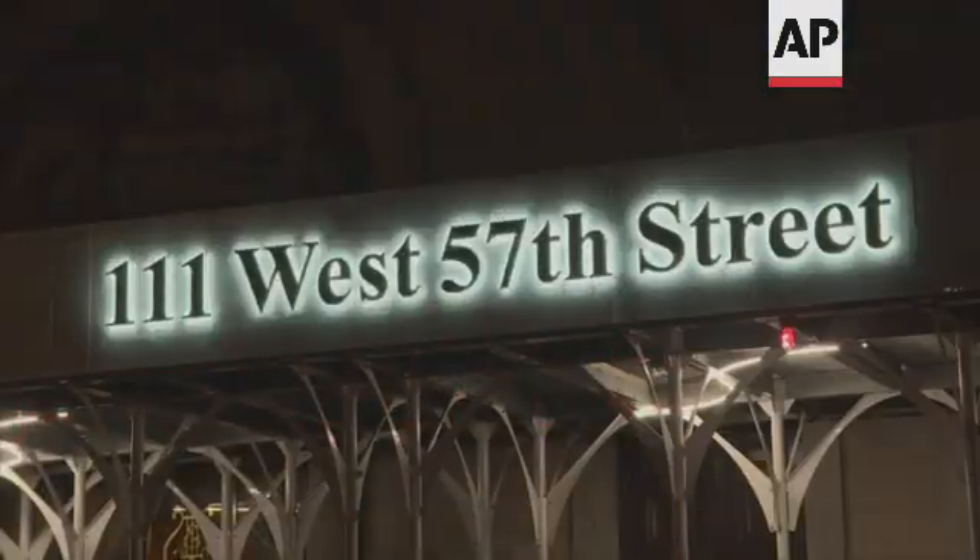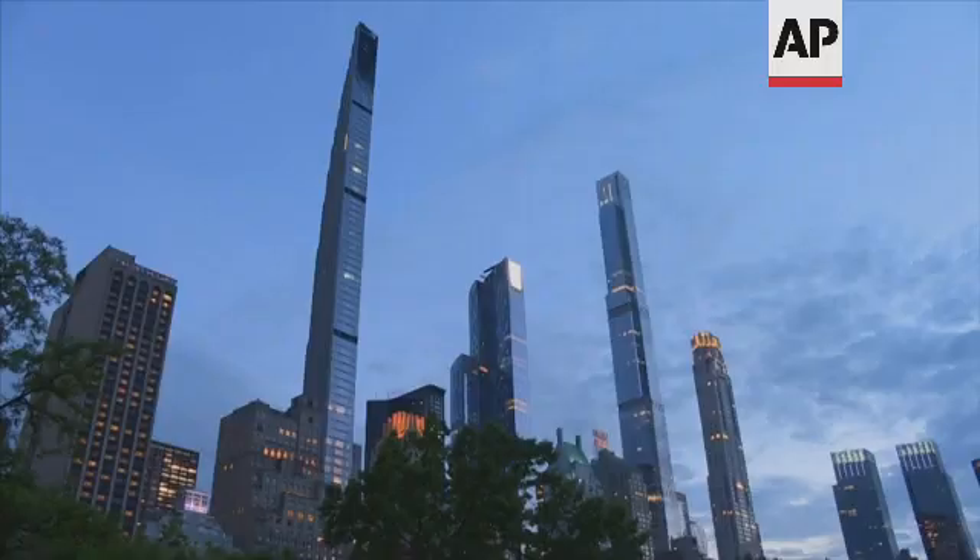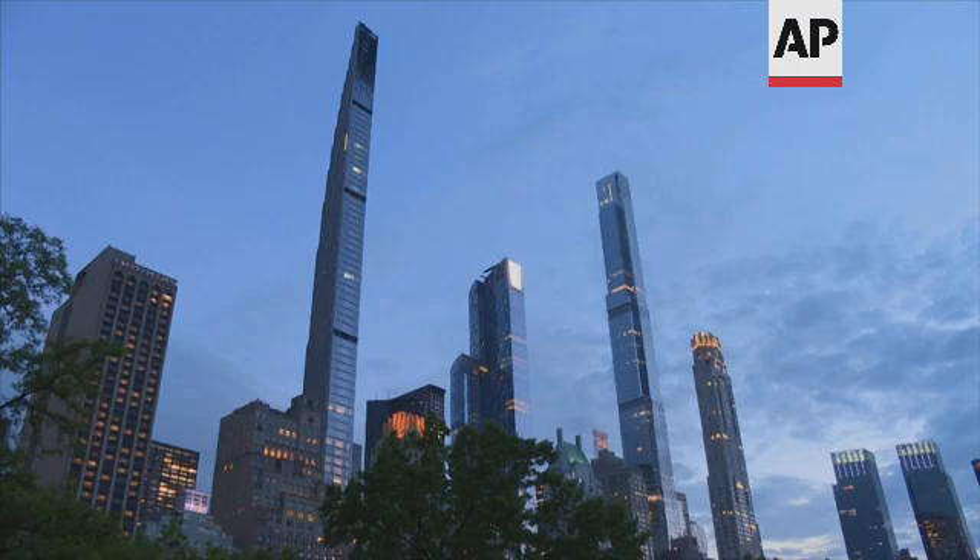We wanted a building that was both and — both historic, but modern, but looked to the future. What I'm hoping is that 50 years from now, you've only known New York with 111 West 57th Street, and I hope it holds a special place in all future New Yorkers' hearts.